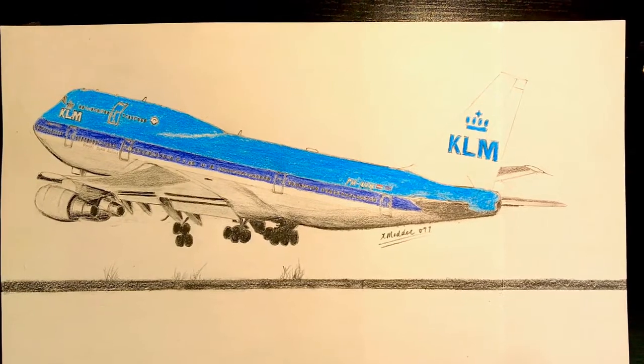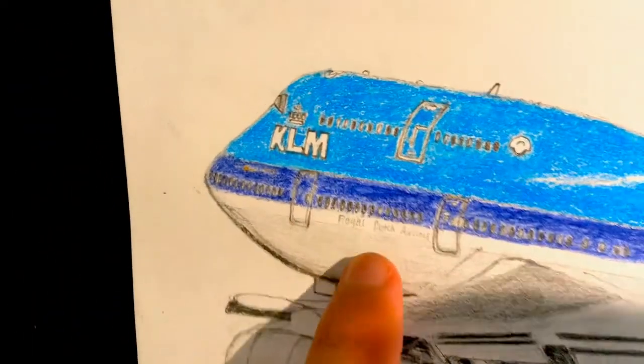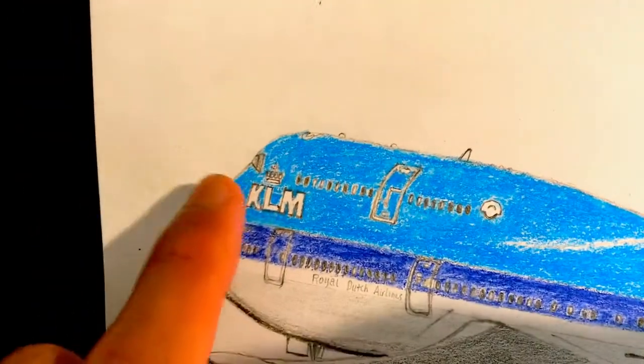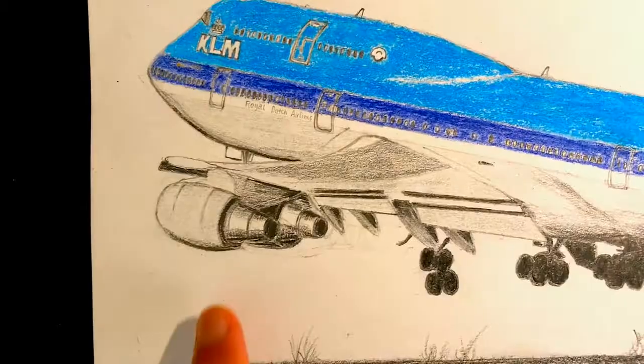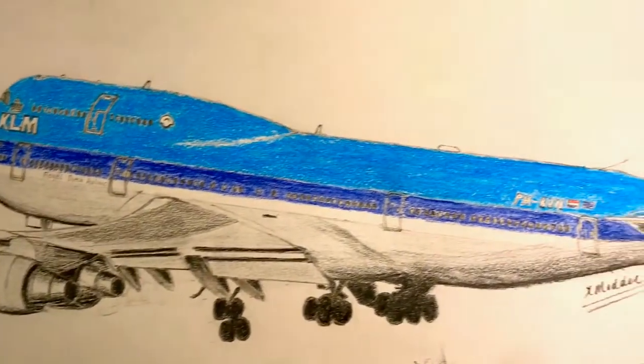Alright guys, finally done with this beautiful 747, let me show you some details. Over here is a very small detail on the fuselage saying Royal Dutch Airlines. And here we have the beautiful KLM logo just behind the windshield. Moving down here, we have the shadings of the engines and the landing gears.